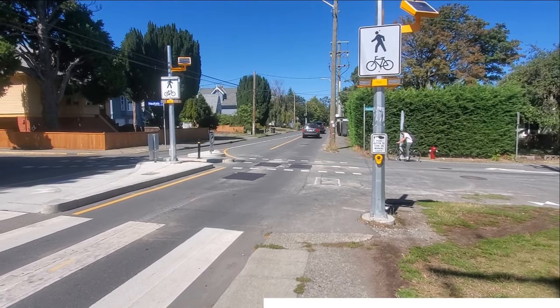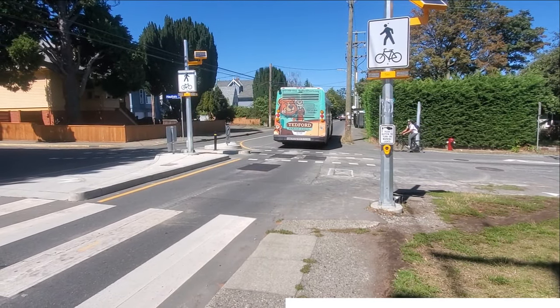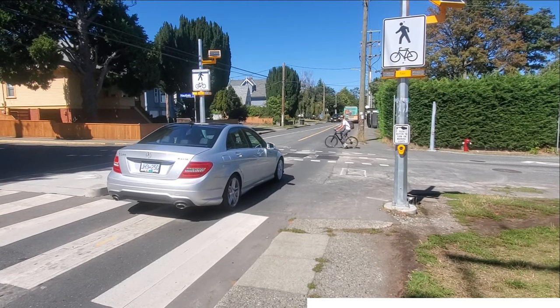Problem two: these flashing lights really don't do much, and I could honestly make another video about these alone. Just remember that legally, these are not a traffic light, so whether you're driving or cycling, you need to treat these like a normal crossing and use your eyes.